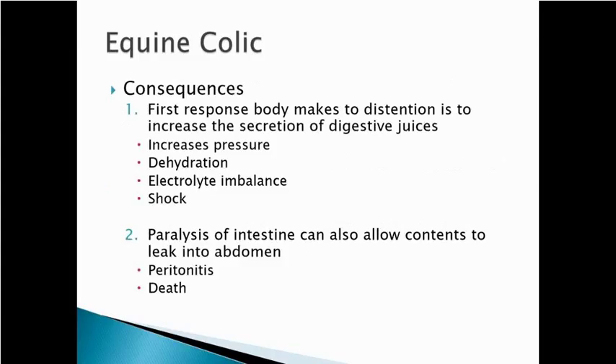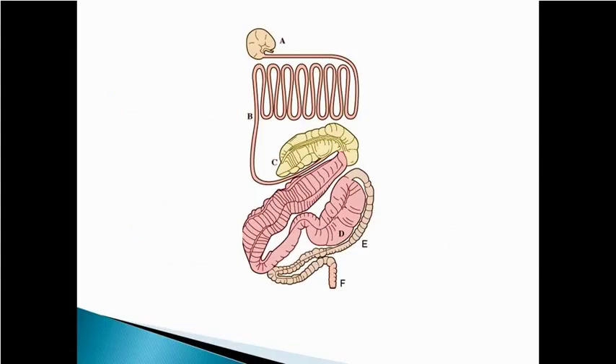When you look at colic or abdominal pain, the first reaction the body makes to intestinal problems is to increase the secretion of digestive juices, which increases pressure in the intestine. These animals with certain types of intestinal disease can get dehydrated, have electrolyte imbalances, go into shock, and die. Anything that slows or paralyzes the intestine can cause things to build up, and if things don't start moving, intestinal contents can leak into the abdomen causing peritonitis and death — some of these syndromes can be very severe.